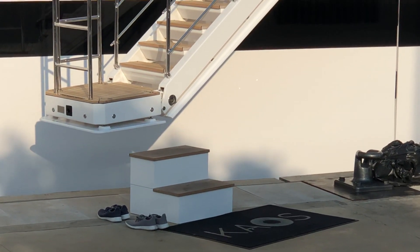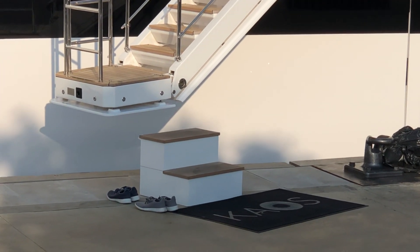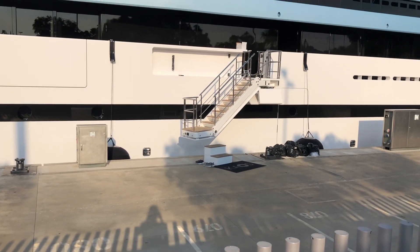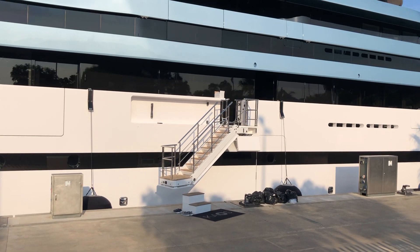Here is the name of the yacht — Kaos. If you know the meaning of this word in English, or if it's not an English word, please write down in the comments what you think.